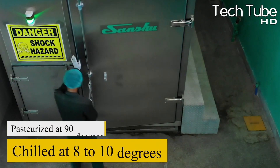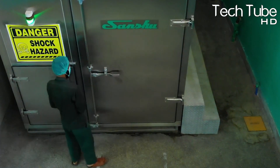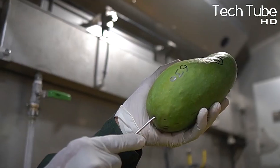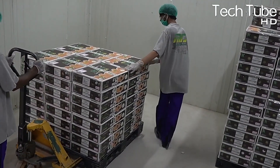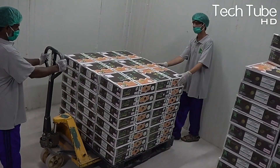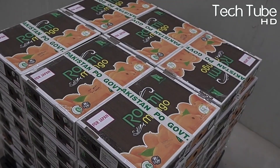In this manner, the pulp is pasteurized at 90 degrees while chilled at 8 to 10 degrees. Once the process is carried out in the factory, the pulp is then sent for best-in-class packaging. The factories ensure the use of imported bags from Italy for packing the juice drums. The factories have a large storage area of 10,000 square meters for the manufactured juices.